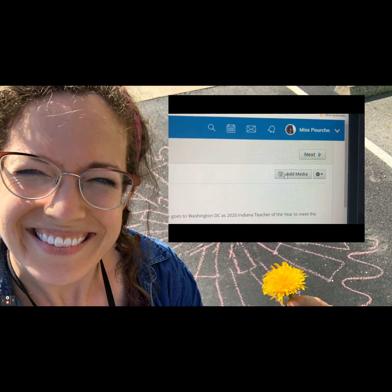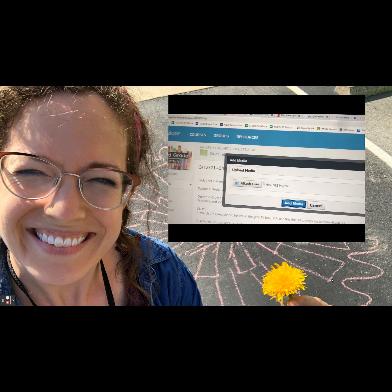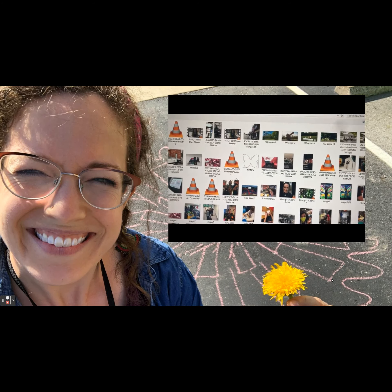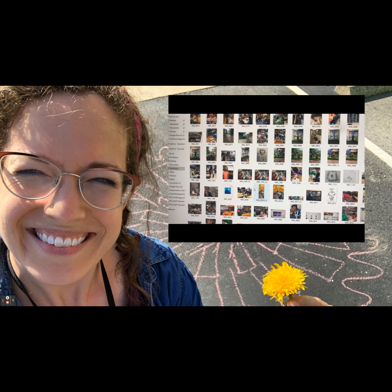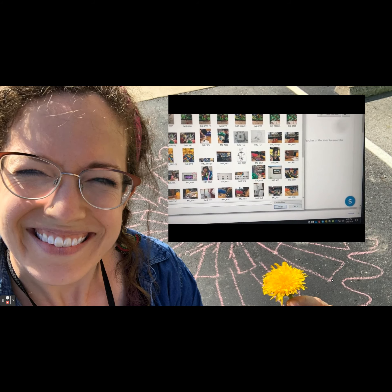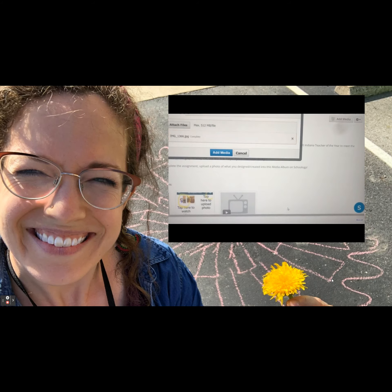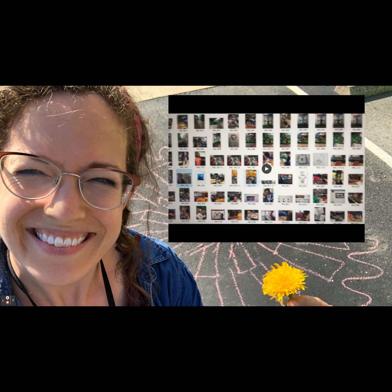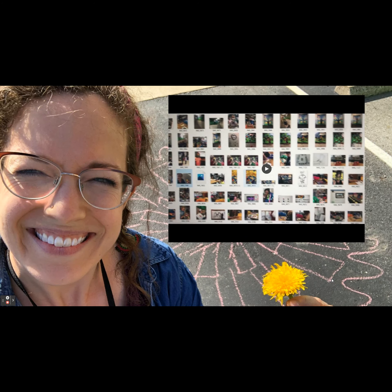Then take a picture and post it to Schoology so that we all can see your amazing, amazing work. I look forward to seeing your picture of your drawing of your flower or whatever small object you found on Schoology.